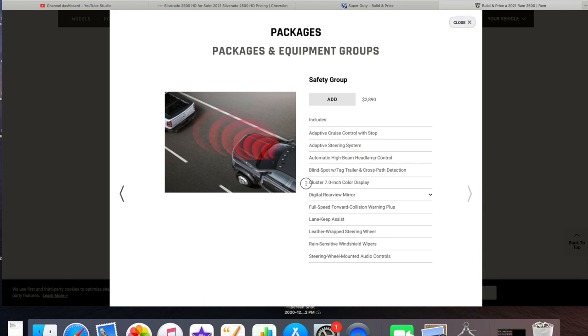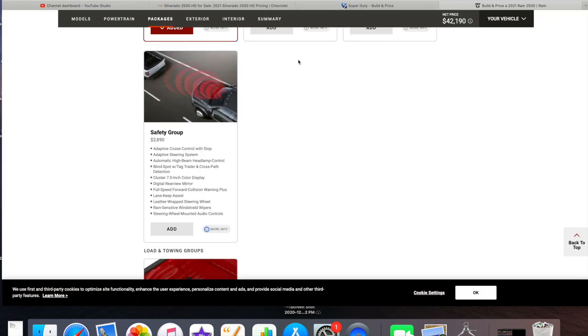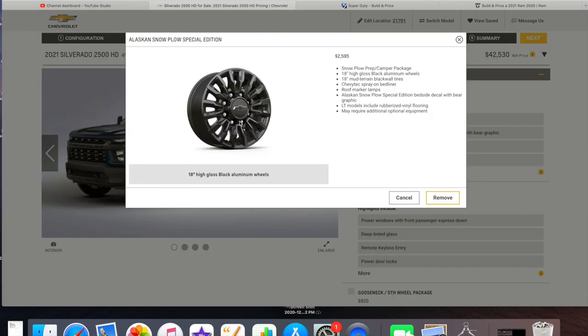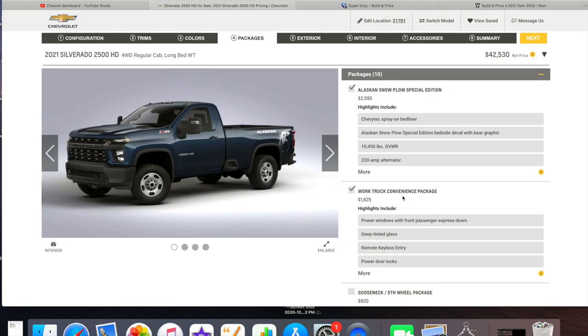I like the Ford's safety group — other trucks don't offer the same features. The 7-inch cluster display shows transmission temperature, which is important when you're plowing or working your truck hard. Last but not least, Chevy — although third place — has the Alaskan Snow Plow Special Package which gives you a 10,000/450 GVWR, a bed liner, and 18-inch black wheels, which would make a work truck look amazing.